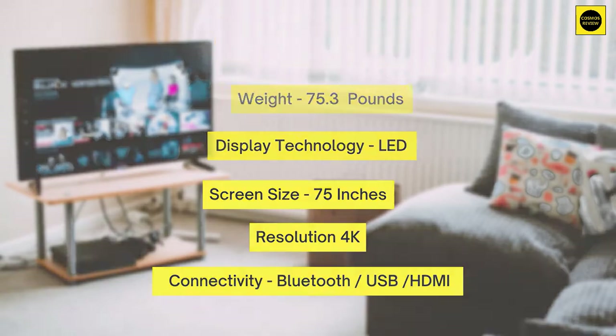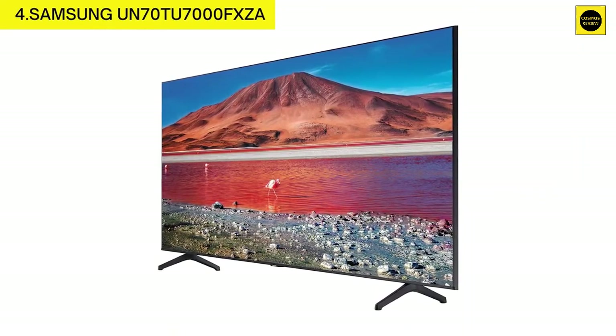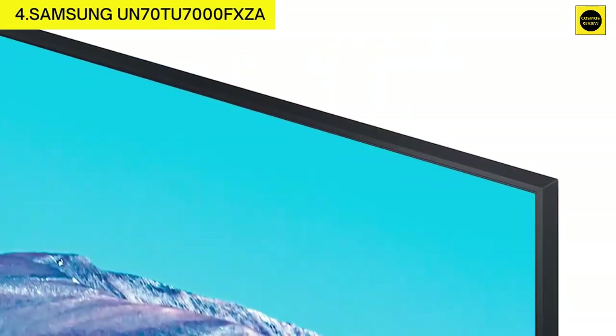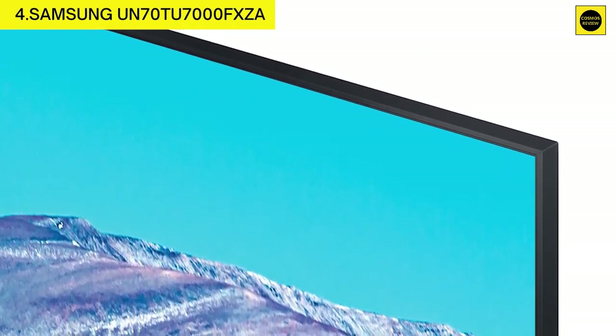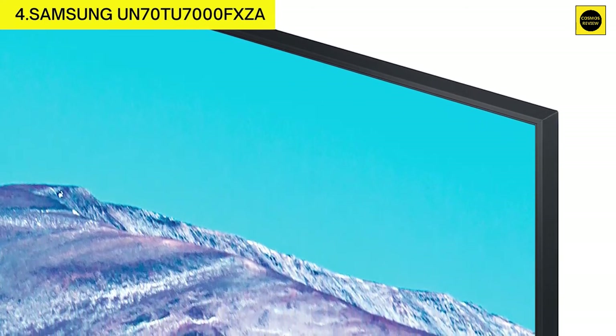Number four: Samsung UN70TU7000FXZA. Features LED backlighting, motion rate 120, 60Hz refresh rate, 4K Crystal processor, works with Google Assistant, excellent contrast ratio, great reflection handling, and impressive black uniformity.